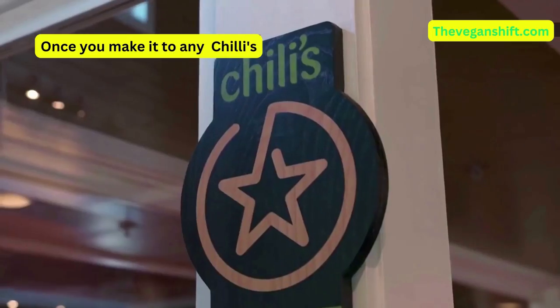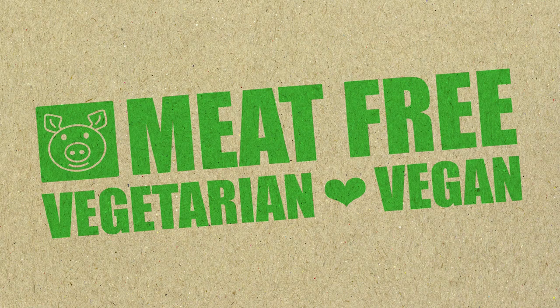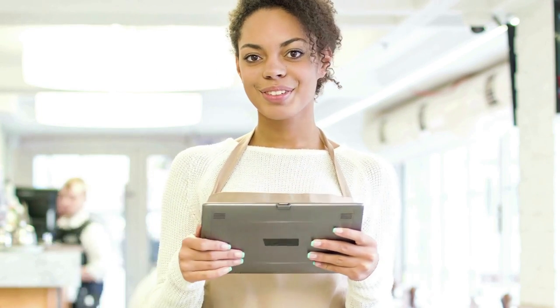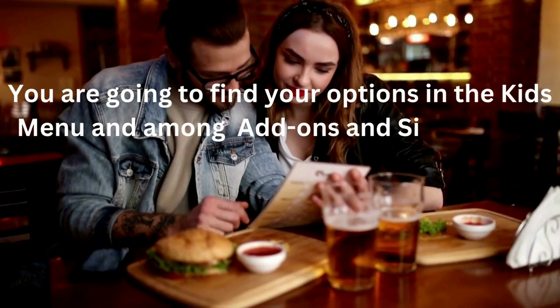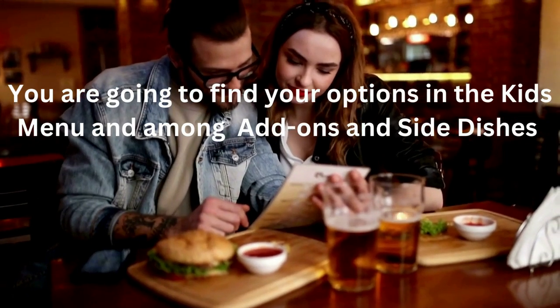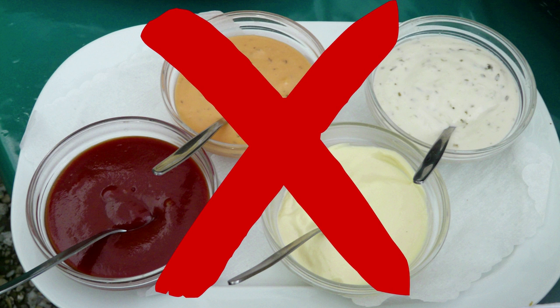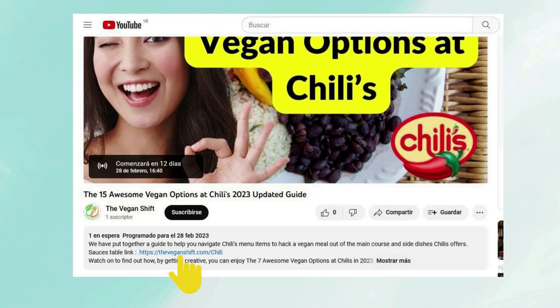First things first, once you make it to any Chili's, you have to let your server know you are vegan or vegetarian. That way she can take your order faster and might even have some suggestions for you. The way to get your vegan fix is to order around the main menu — you're going to find your options on the kids' menu and among add-ons and side dishes. Ordering some items without their sauces will turn them vegan. Check the dressing and sauces table to find out which Chili's dressings are vegan or vegetarian. Look for the sauces table link in the description of this video.